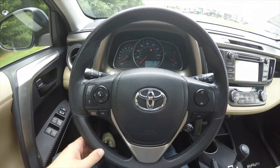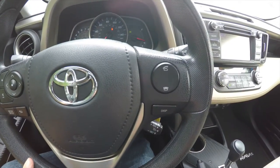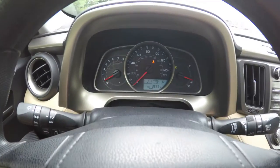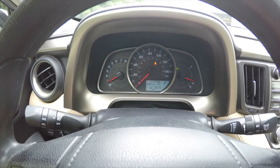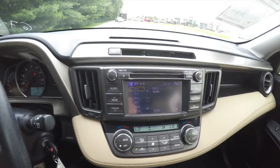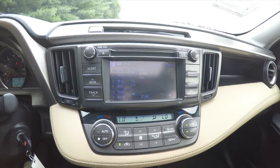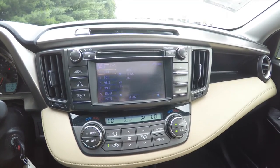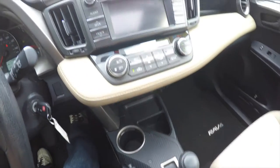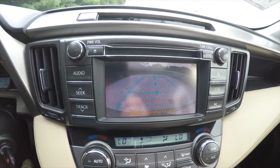Panning through the interior to show a little more detail — you have audio controls, phone controls, and cruise control on the steering wheel. The vehicle currently has 35,251 miles on it. It does have a touchscreen display with AM/FM, CD player, and Sirius satellite radio. Placing the vehicle in reverse displays the backup camera with active guidance lines.